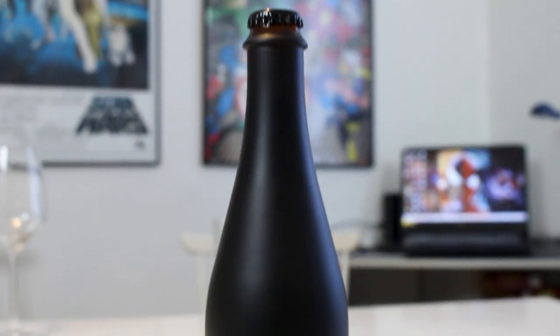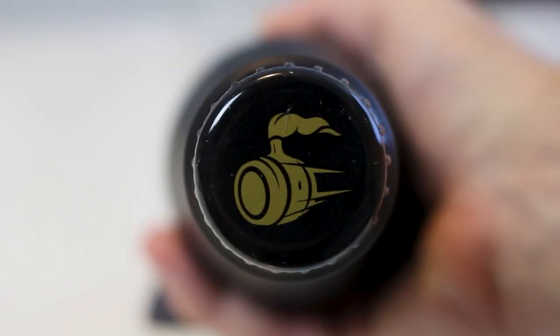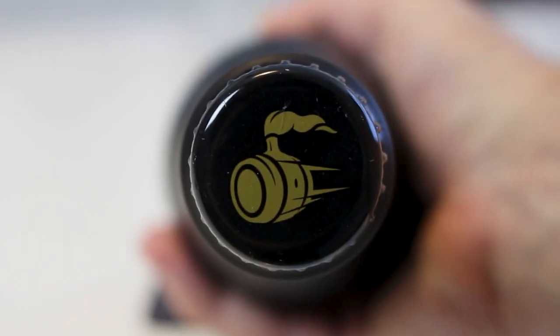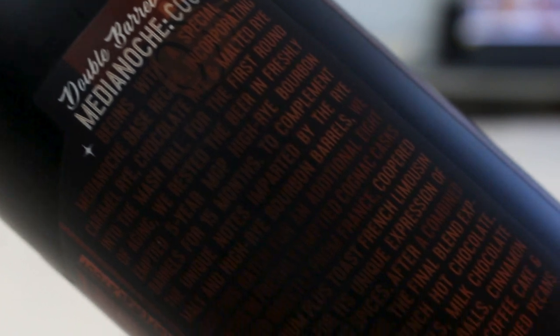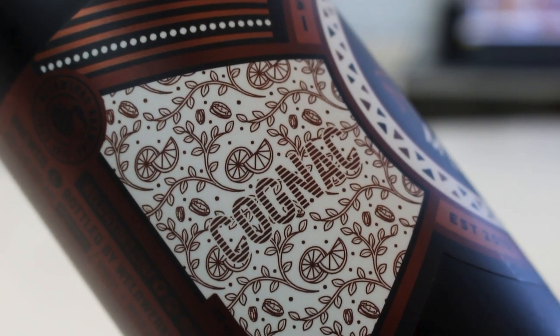Thanks a ton Morten. This is a bottle of Double Barrel Medianoche from Weldworks, and this is the cognac edition. I don't know the ABV — possibly 15%, that's usually the ABV with it. They don't state it, so yeah, it's super weird.